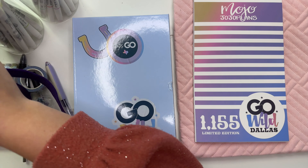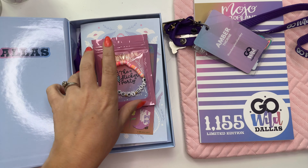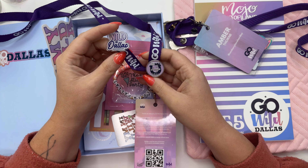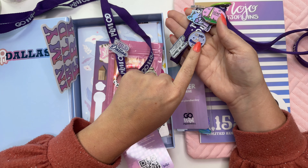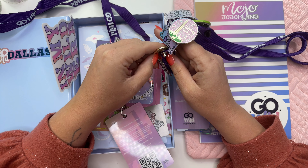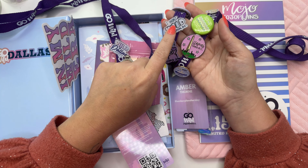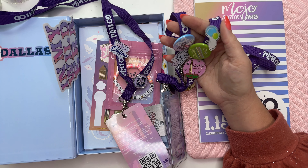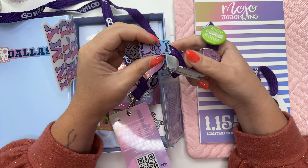Of course we need our badge — this was last year's from Washington DC. I have two pins on here already: Go Wild Dallas 2024 and Wild in Dallas. This is the Go Wild Washington DC 2023 badge. I wonder if people put these on so they can see which Go Wilds someone has been to. Most of these are pretty specific to Washington DC — Llama Steak DC, We The Planners — so I probably won't put those on.